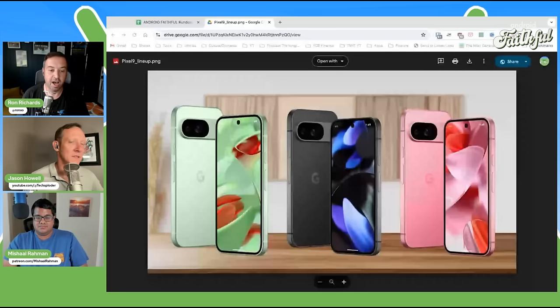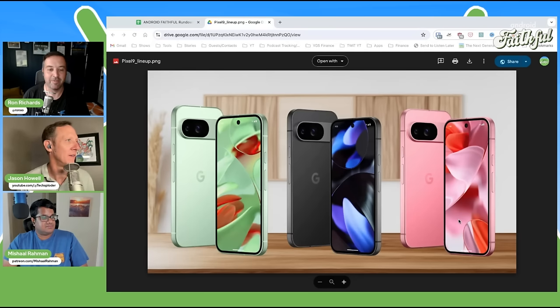The Pixel 9 — the biggest thing we want to get across is that the price starts at $799. It's available in four colors: Obsidian, Porcelain, Wintergreen, and Peony. Peony is a synonym for pink. So there's that pink color — our first notice of the Pixel 9.